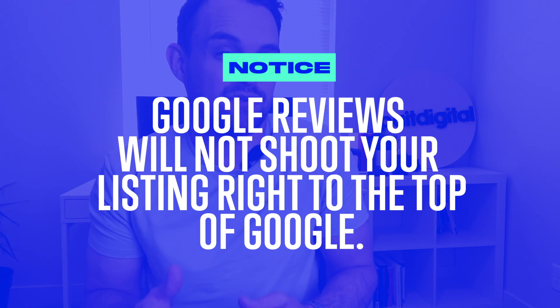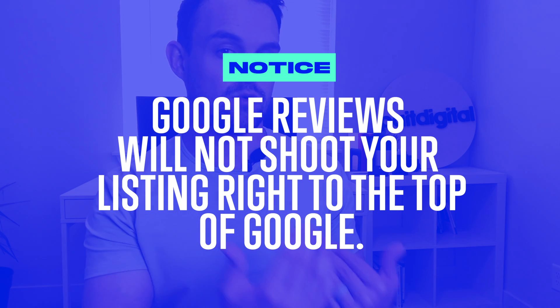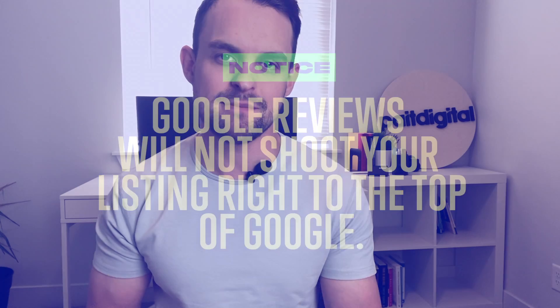Before I dive in, it's important to understand that while your reviews are essential for driving new customers, they are not the biggest factor determining your ranking on Google Maps or organic search results. I often have clients who say they have more reviews than all their competitors, yet those competitors are ranking higher. The short answer is Google reviews aren't the only factor — location is one of the biggest ranking factors.